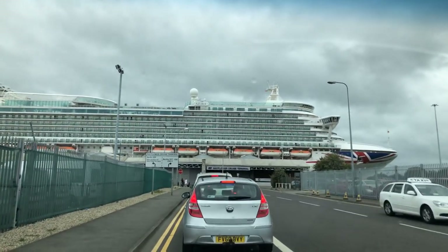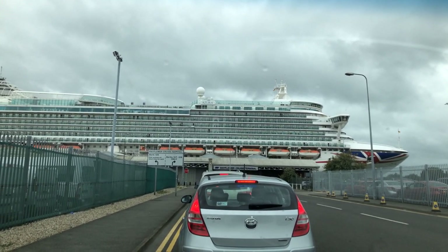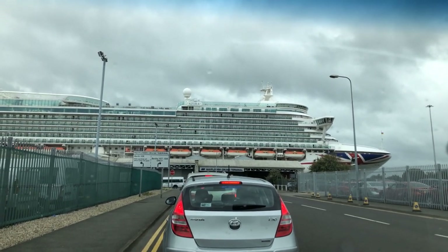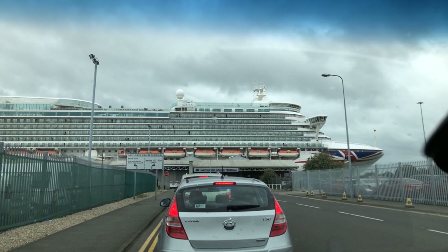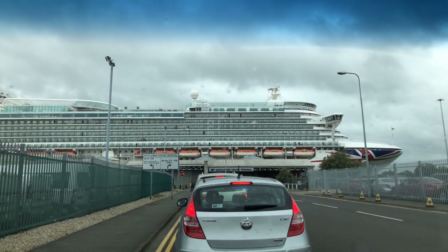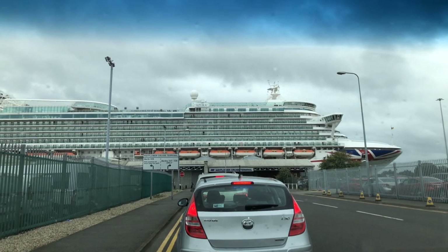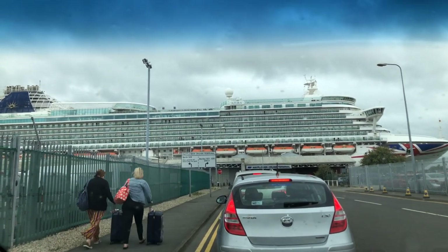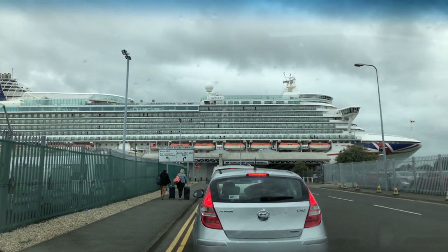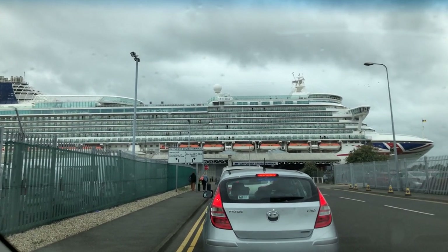We haven't moved much further but we are moving slowly, coming up to the Mayflower Cruise Terminal. Not sure if we'll go left or right — we'll be directed. We may be in valet parking — the instructions say cruises of two days and less may have valet parking. For £37 for two days that's quite decent. It's just started to rain but the BBC website promises the sun will be out by the time we set sail at 5:30pm, so we should be able to sit up on deck with a cocktail.